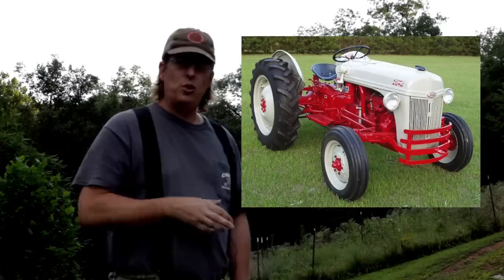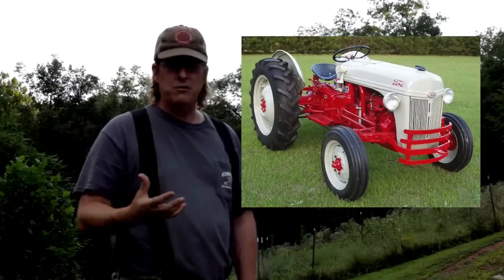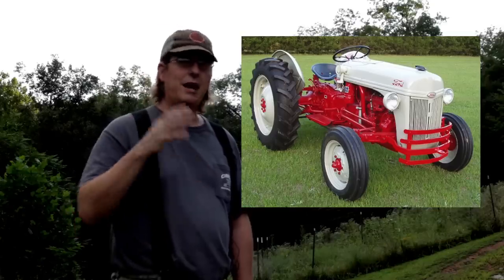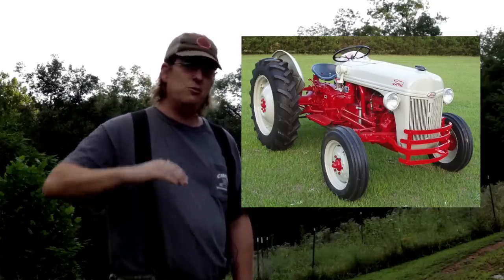Instructions on how to repair one are everywhere — forums, downloadable instruction manuals, all that stuff is out there. You can also find a lot of guys who have restored 8Ns: done the 12-volt conversion, restored the body, done an engine overhaul, added all kinds of bells and whistles — and it doesn't run the price out crazy. You could get a nice rebuilt 8N for a third of the price of a new small subcompact tractor. They really are inexpensive, and that's kind of the crux of our conversation here.